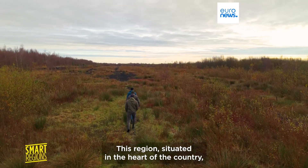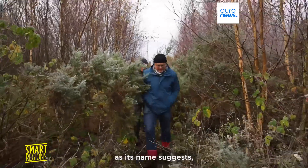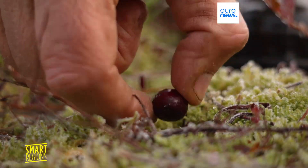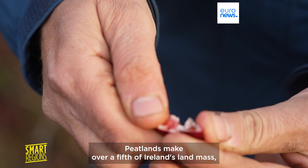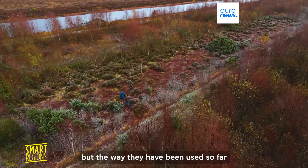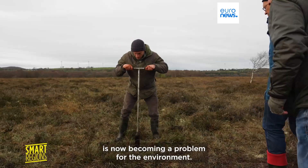This region, situated in the heart of the country, as its name suggests, has peatlands at the centre of its economy. Peatlands make over a fifth of Ireland's landmass, but the way they've been used so far is now becoming a problem for the environment.